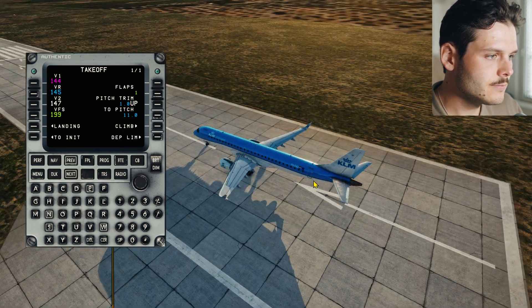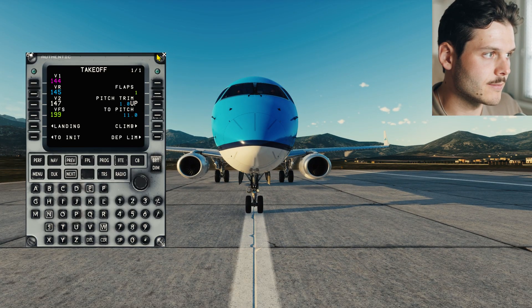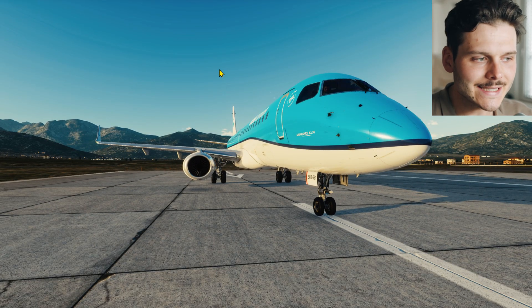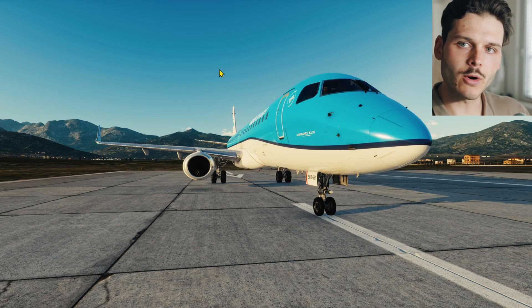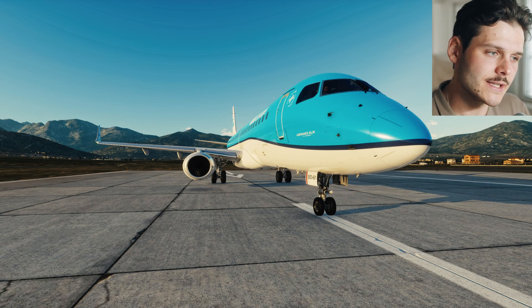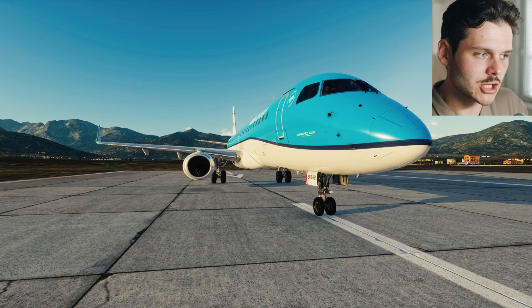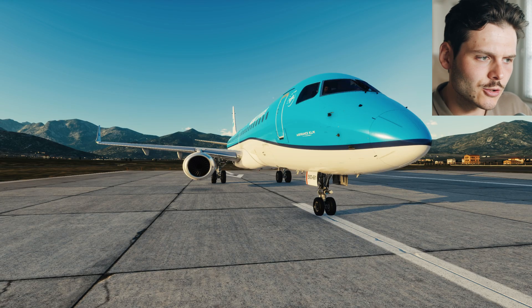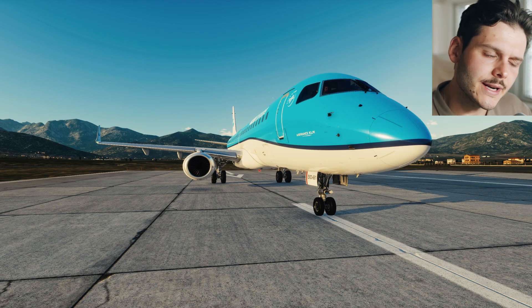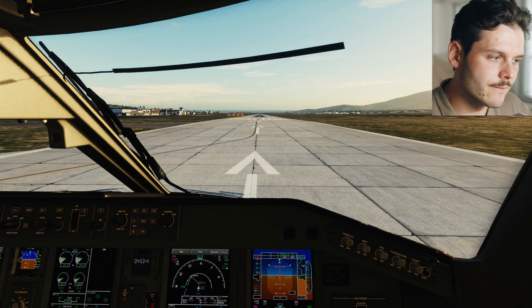These aircraft are really made to handle engine failures like a pro, without any problem. They have enough power reserves to handle an engine failure at any stage of the takeoff roll - be it below V1, at V1, or even after V1. V1 is our takeoff decision speed. If you're interested in a video about those speeds or takeoff performance calculation, please comment below and I'll do it. But today it's more about how to fly an engine failure. At any point in the takeoff roll, if an engine failure happens, we are trained to deal with it.